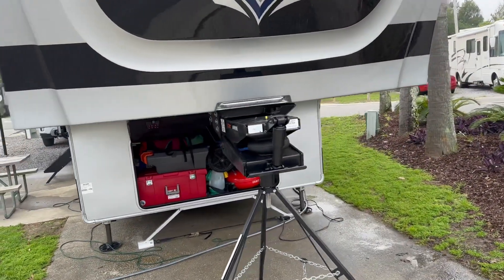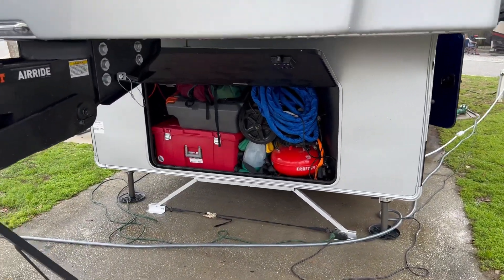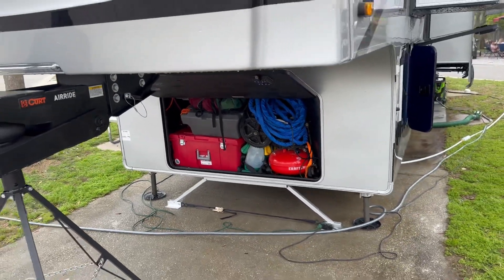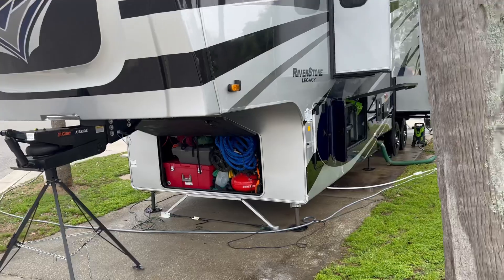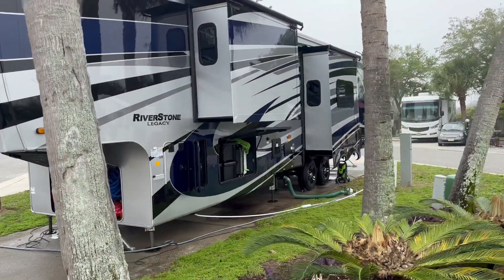For the people who want to know why I don't have a generator up front — it's because I live in this thing full time now. I had too much stuff, so the generator was mounted on the back and everybody knows how that turned out. It's in the back of the truck now and we have it if we need it.